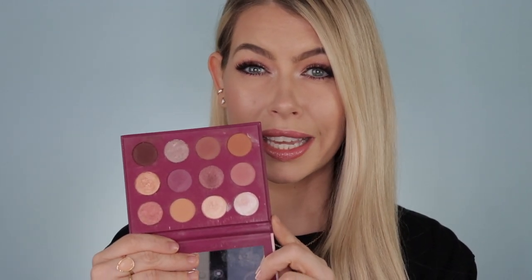ColourPop also came out with color-scheme palettes: Uh-Huh Honey in yellow and gold, Just My Luck in green, and Main Squeeze in pinky tones. I love that because if I need a specific color, I already have it — like Just My Luck comes in clutch for St. Patrick's Day. They sell out really fast but you can't go wrong with ColourPop. I also really liked the You Had Me at Hello palette — that was one of my first or second purchases from them and I totally forgot about it.